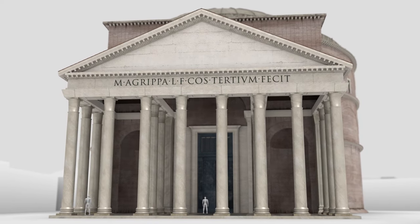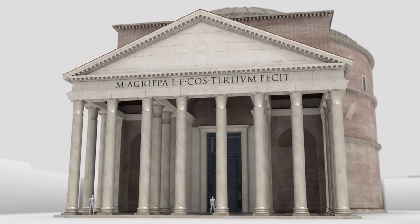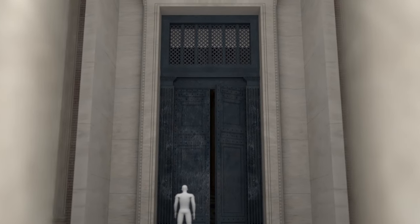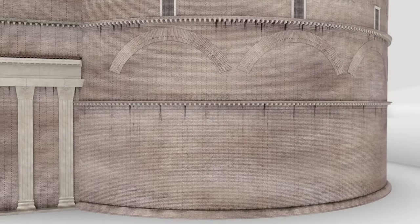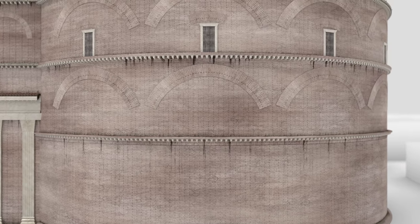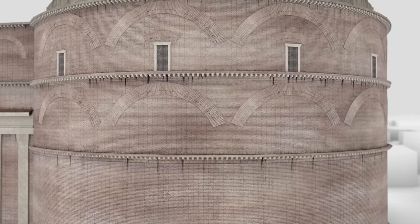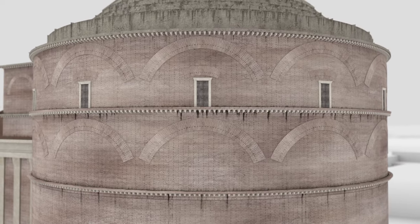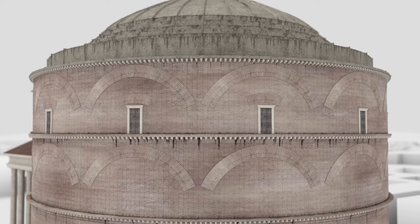The inscription reads: 'Marcus Agrippa, son of Lucius, having been consul three times, made it.' The bronze doors of the Pantheon are over six meters high. The rotunda, built with brick and concrete, was originally faced with white marble to match the porch in appearance.